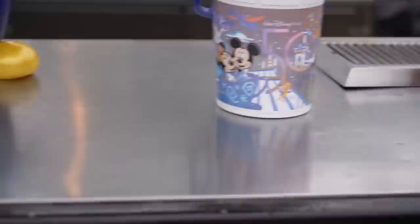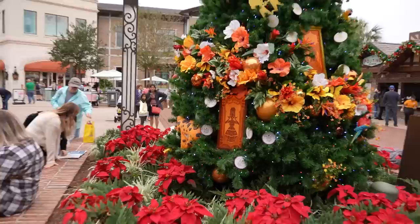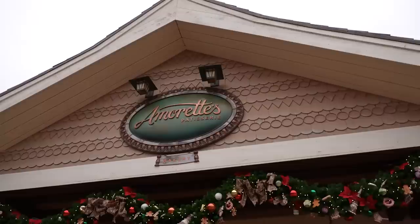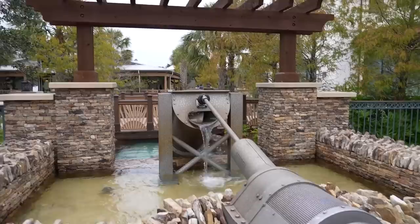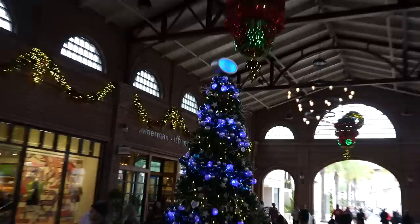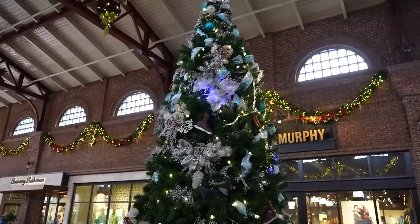Originally supposed to be exclusive to Walt Disney World, you can now get the Mr. Toad's Wild Ride popcorn bucket here at Disney Springs. There's an Encanto Christmas tree with all their doors and everything. We're not on a tasting mission today, but Amorette's has all kinds of holiday treats right now, including a Santa Claus petite cake with little tiny cookies and milk on top. We also stopped to turn the Archimedes screw one time. There's a Disney Plus streaming tree and what looks like a Frozen tree — it's got ice skates and carrots. Yeah, that's Frozen.